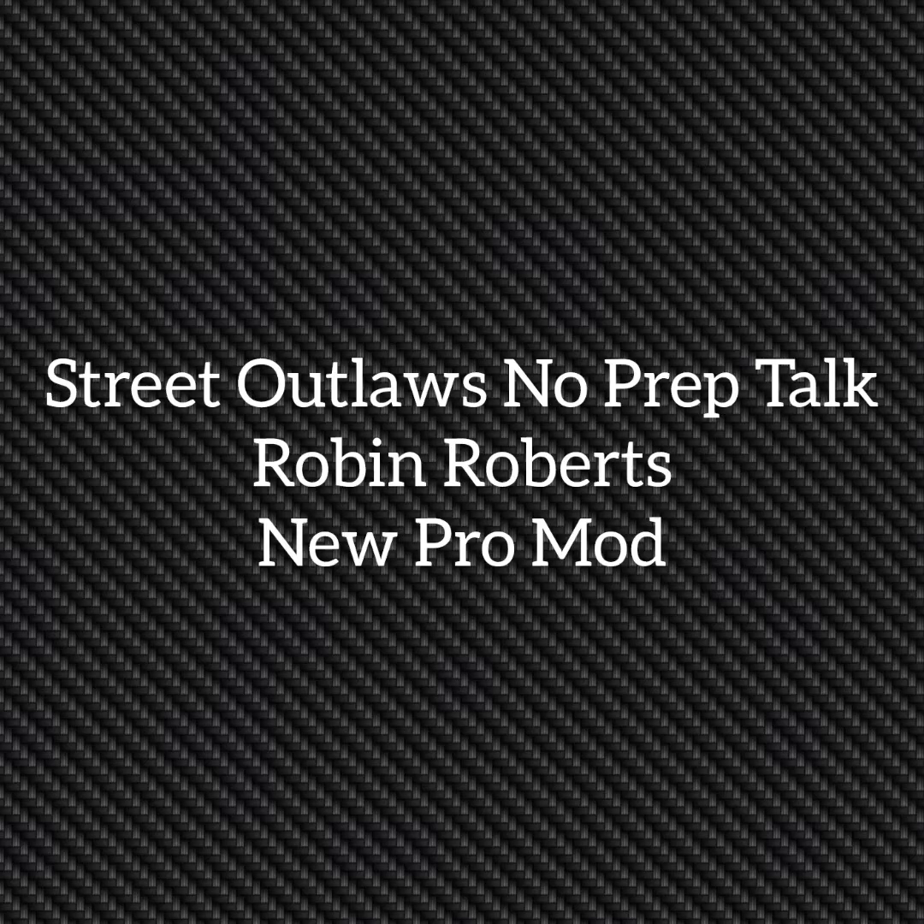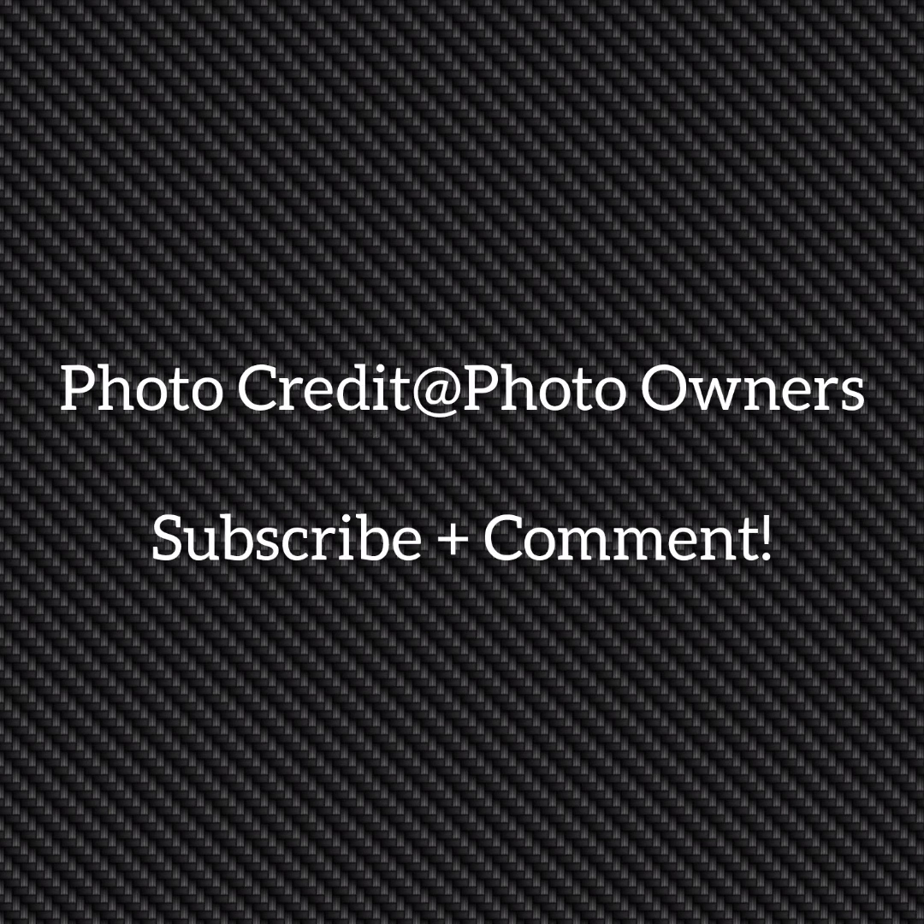Well, hello everybody, it's the Street Outlaw Snowprip Talk. Today we're going to talk about Robin Roberts' new Pro Mod being built. Please subscribe and comment and stay tuned for a lot more videos coming of the Street Outlaw Snowprip Gangs Race Series and all the other Street Outlaw shows.